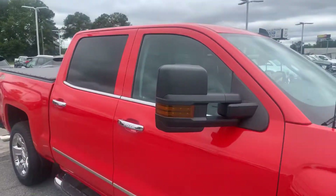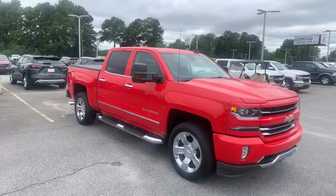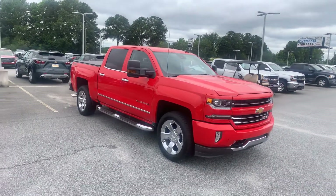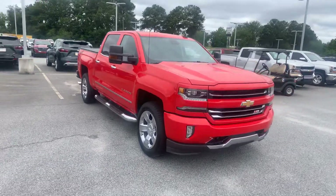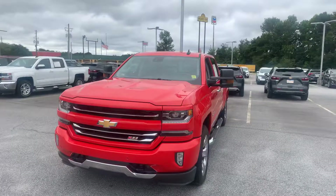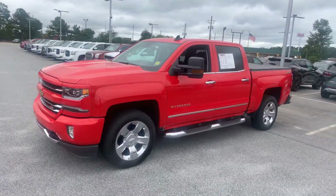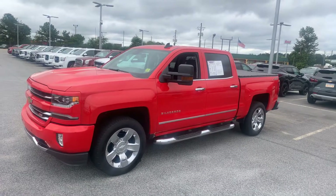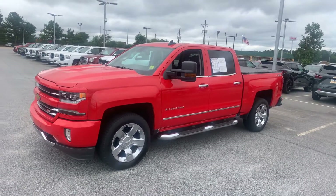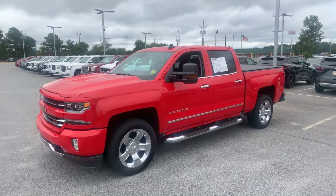2018 Chevrolet Silverado LTZ four-wheel drive with the Z71 package, just under 43,000 miles, right here at Bellamy Strickland in McDonough, Georgia. If you feel like this particular truck will put an end to your shopping, reach back out to me — hopefully we can get the numbers right and put it in your driveway with a smile on your face. Thanks for watching!